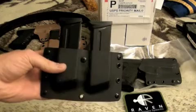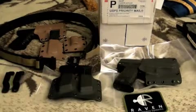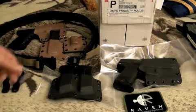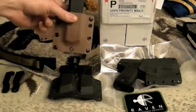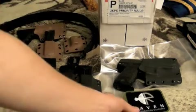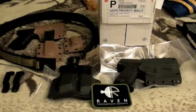Black is the standard color for them, and if you want dark earth — as you see here — it's another eight to ten dollars for the color option.